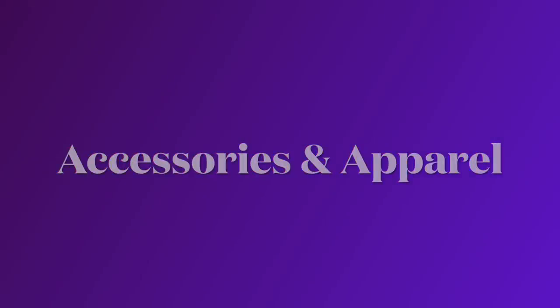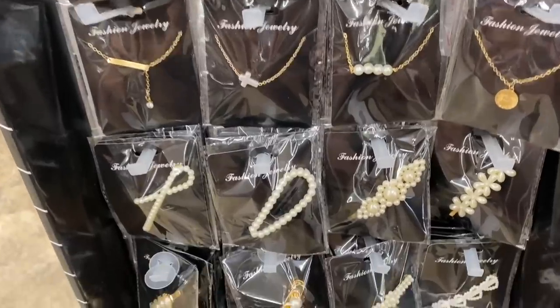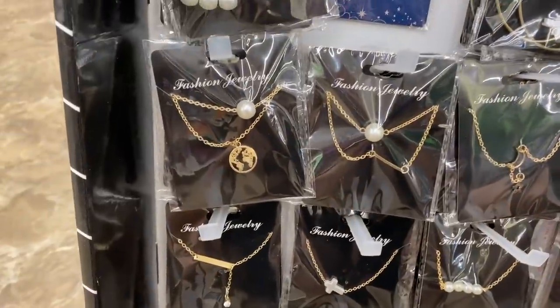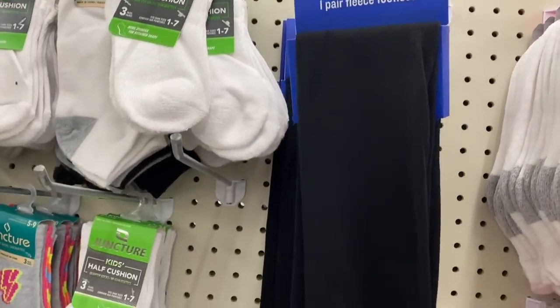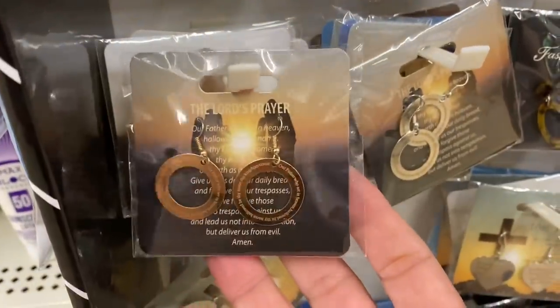Let's look at accessories and apparel. I'm definitely seeing some new additions to the earrings and the jewelry. Look at all of these necklaces and all of these gorgeous hair clips — they're definitely adding more to these displays than what we've seen in the past. Some of these are super cute, especially the necklaces. Then these are anti-slip eyeglass ear things in different colors. Keds tights — one pair of footless tights, size seven to ten years. And we've seen this tortoise shell stuff before, but we have all this Lord's Prayer jewelry.